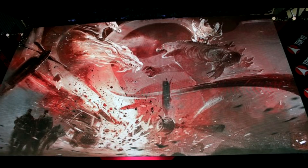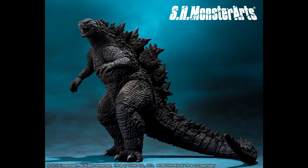First and foremost, we now have full models for all four monsters via the SH Monster Arts figures, so we can see all four kaiju fully lit, fully exposed — something that we did not get from any trailers so far. And things are interesting.